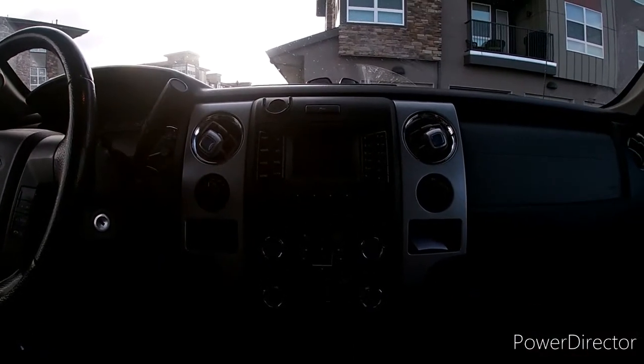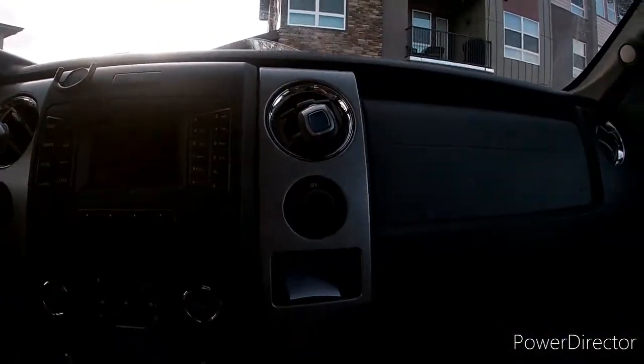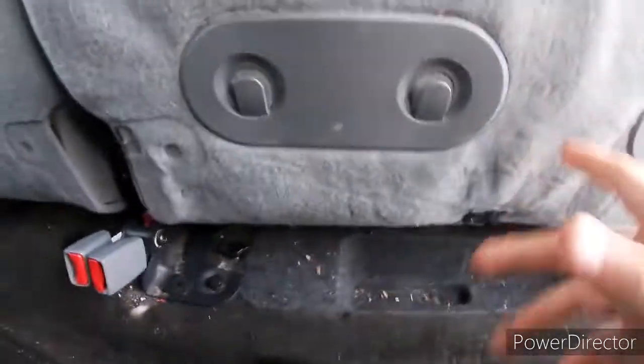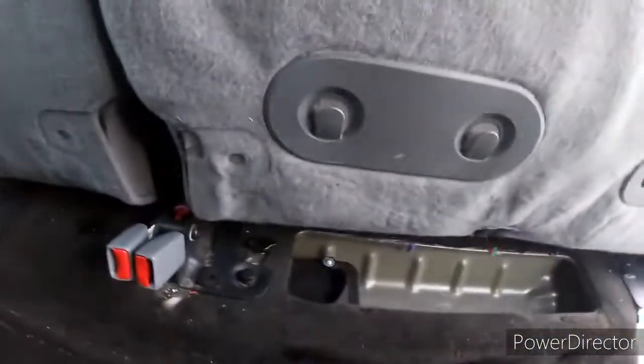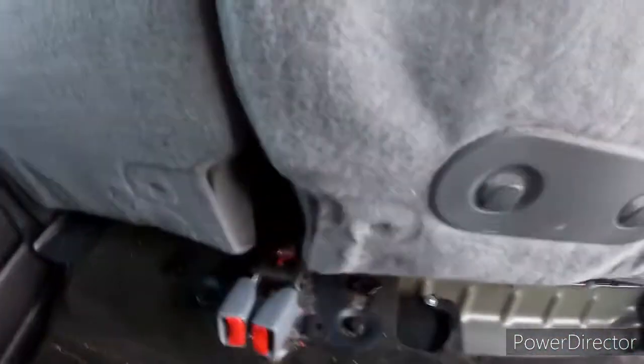Moving back up to the front seat, you can see how symmetrical Ford has made this truck — symmetrical on the left, symmetrical on the right, and symmetrical overall. Last but not least, you're probably wondering where the jack is located. You pop this piece out and it's right here — just undo this, and undo that, and there it is.